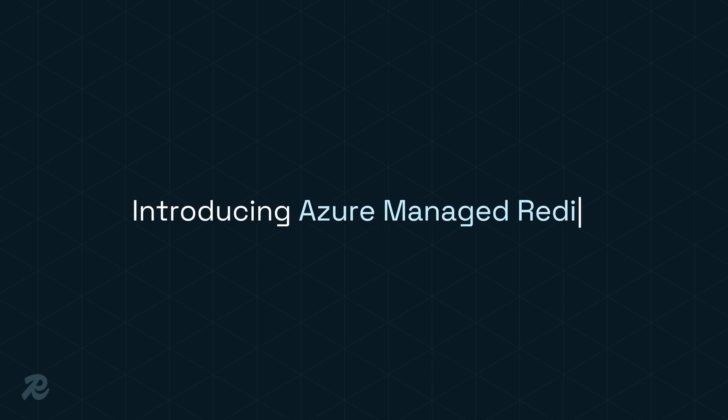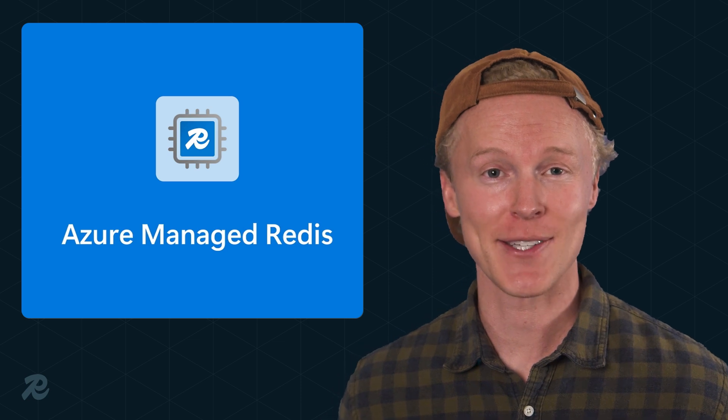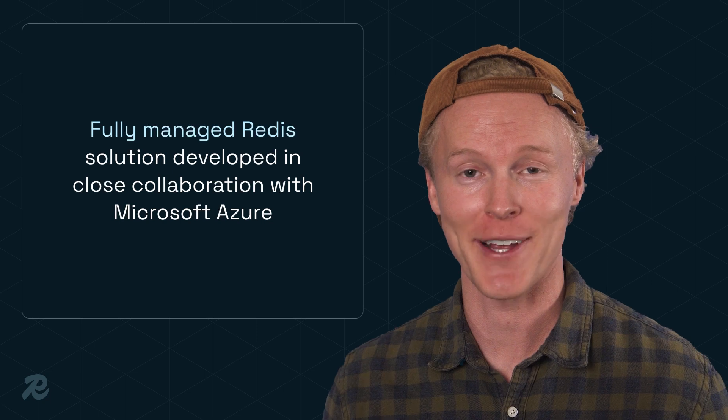Then on November 19th, we announced Azure Managed Redis, or AMR, at Microsoft Ignite. It's the first licensed multi-tiered Redis service offered by a major cloud provider, giving Azure customers even more ways to use Redis.